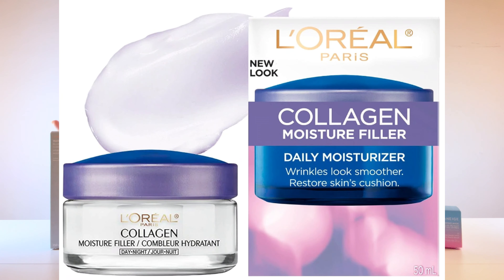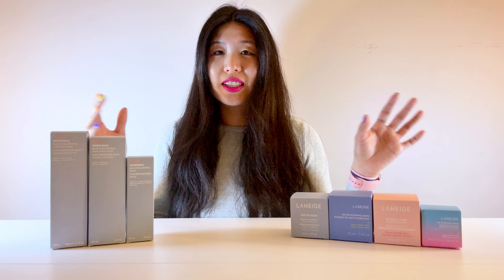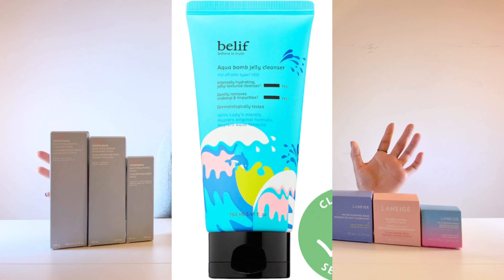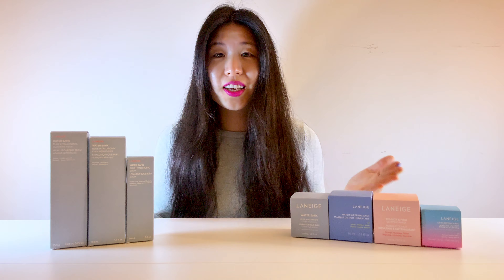I go back and forth between Asian products and American products, but I usually tend to lean more towards the Asian products — just because you watch all those K-dramas and you just want to have that super plump and youthful skin. When they're 40, 50, 60 you can't even tell that they're that age, so it's definitely something that draws you towards their products more.